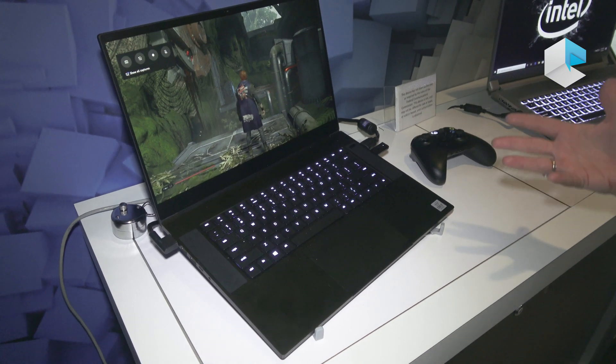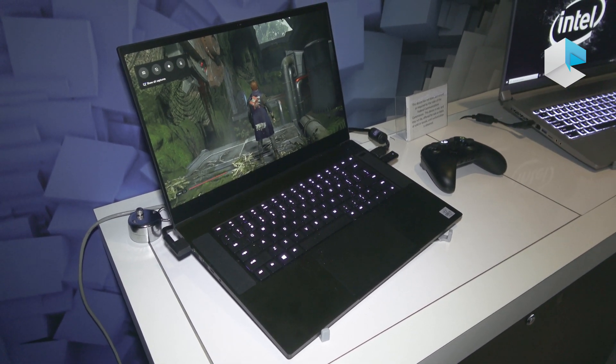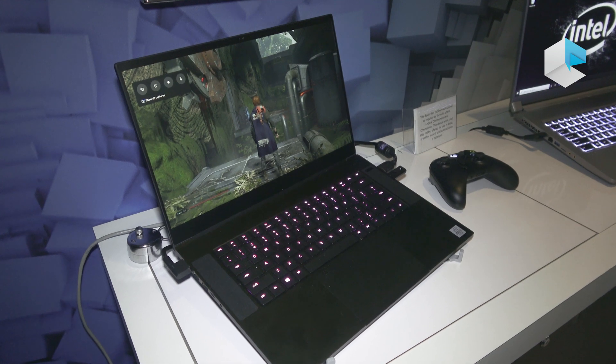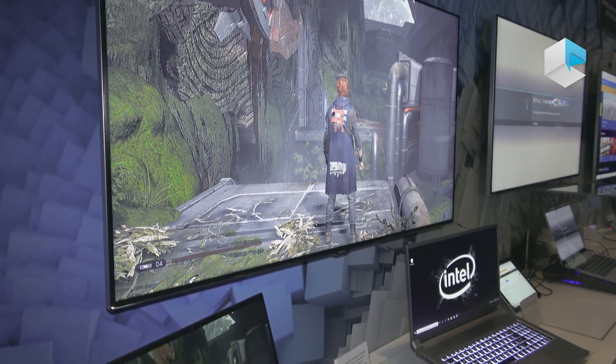What we're looking at here is a setup for gamers to show you the power and the potential — being able to stream, record, and game. You'll see here the high visuals and graphics that it allows.